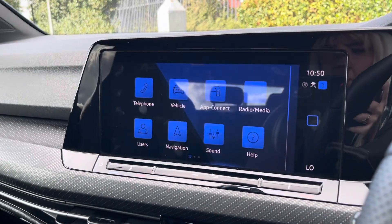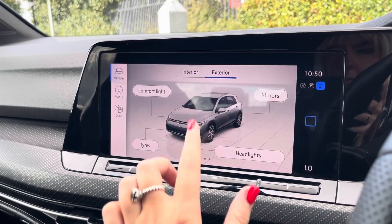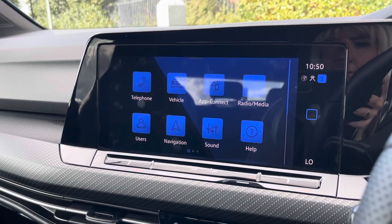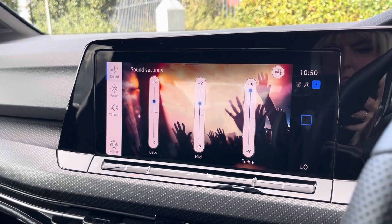By going into your vehicle tab, you can view and adjust any vehicle settings there to suit you. You have settings for your interior and exterior, and you can also choose how your music is played through the speakers by adjusting your sound settings.